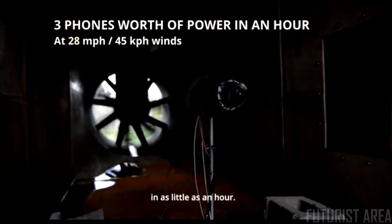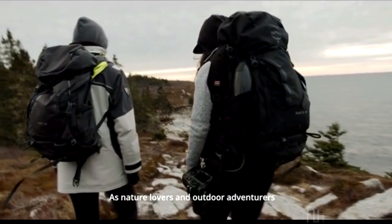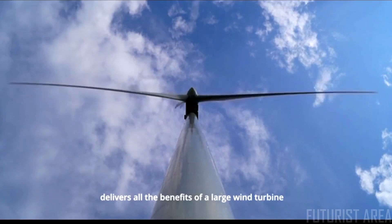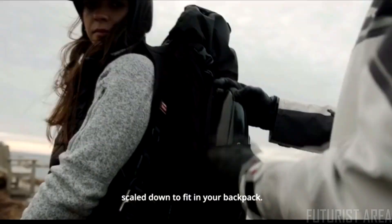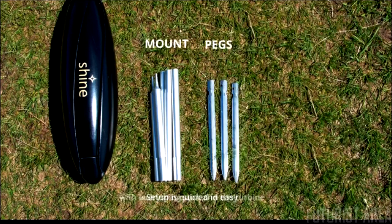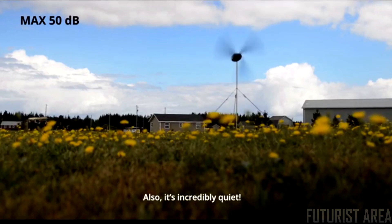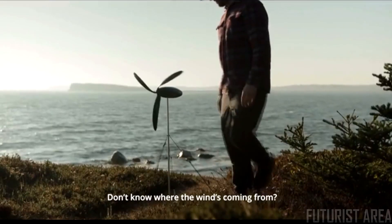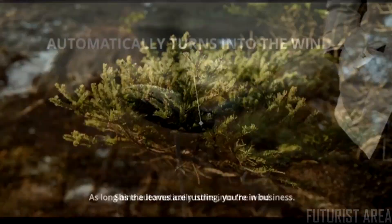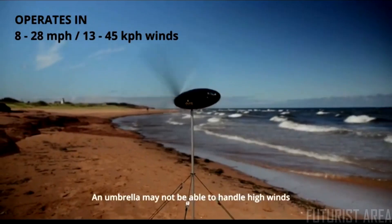Thanks to our patent-pending technology, your turbine can collect three phones' worth of power in as little as an hour. As nature lovers and outdoor adventurers, we spent the last three years developing a product that delivers all the benefits of a large wind turbine scaled down to fit in your backpack. Setup is quick and easy with everything stored in the turbine — you'll be generating power in under two minutes. It's also incredibly quiet. Don't know where the wind's coming from? No problem — Shine automatically turns into the wind.